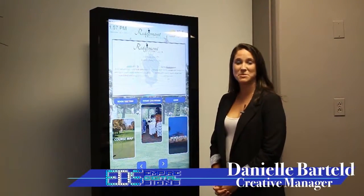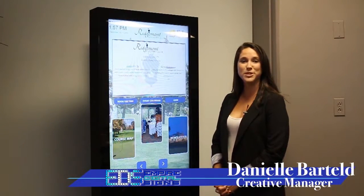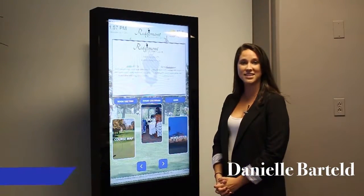Interactive golf kiosks make the perfect informational tool for country clubs. For more information, visit www.empiredigitalsigns.com.